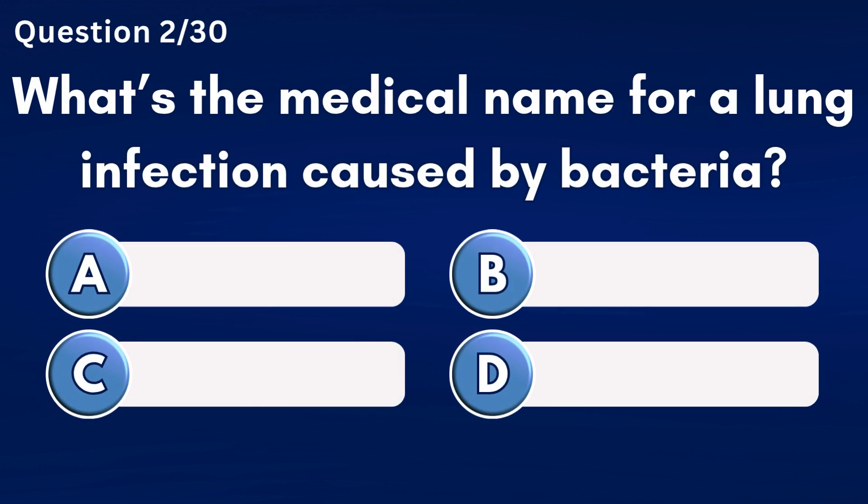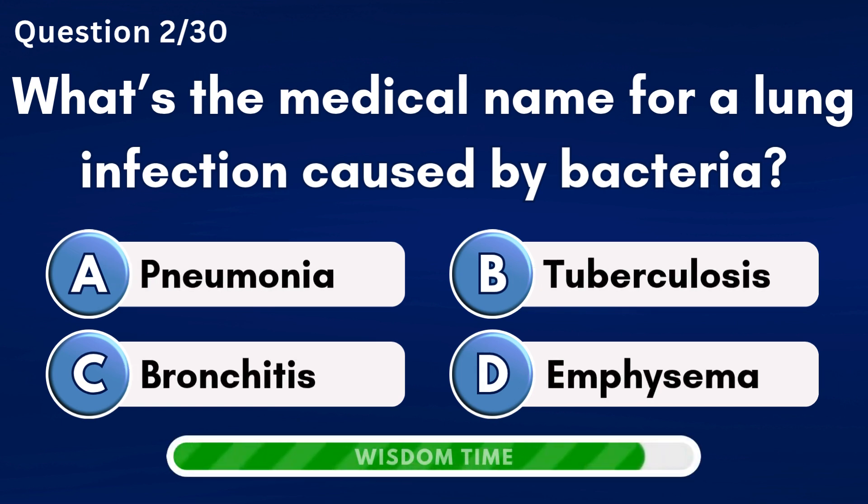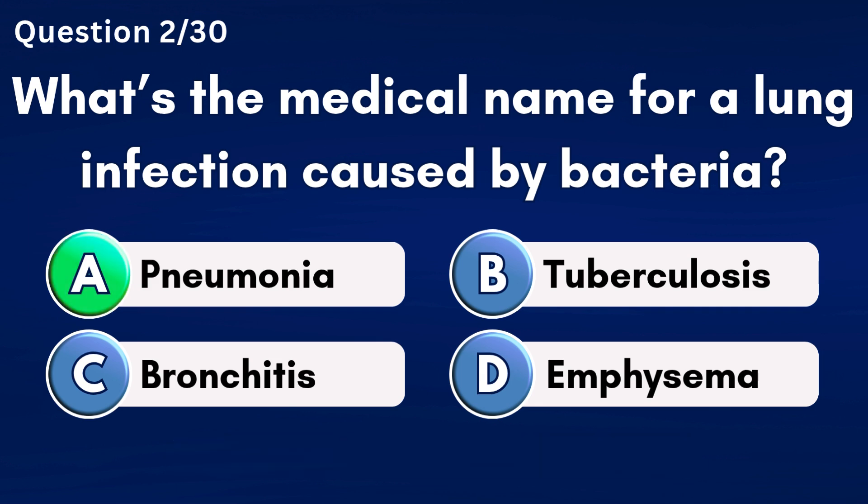What's the medical name for a lung infection caused by bacteria? Answer A: Pneumonia.